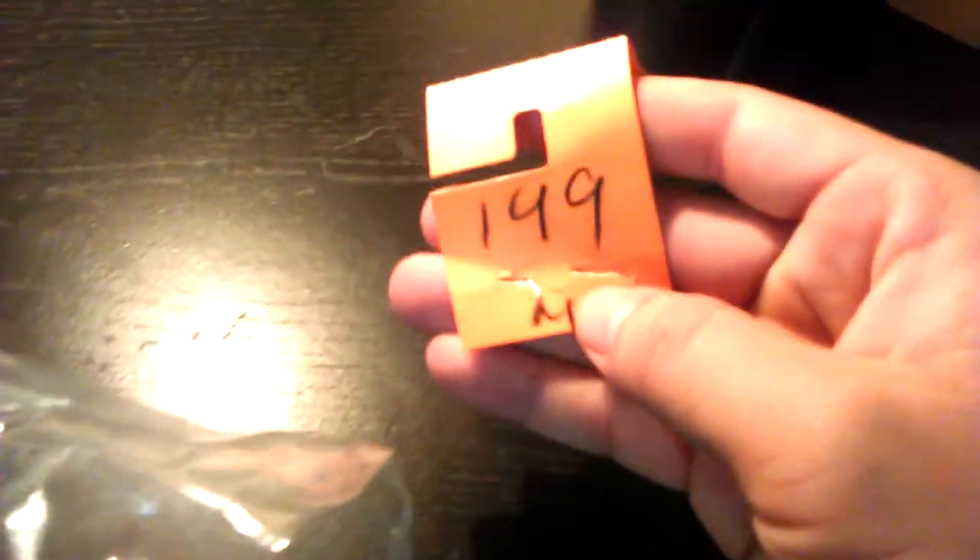Hey guys, so this is yet another thrift store Hot Wheels finds video. Let's get straight into them. This is a $1.89 baggie with a bunch of little cars in there, so let's open it up and check them out.